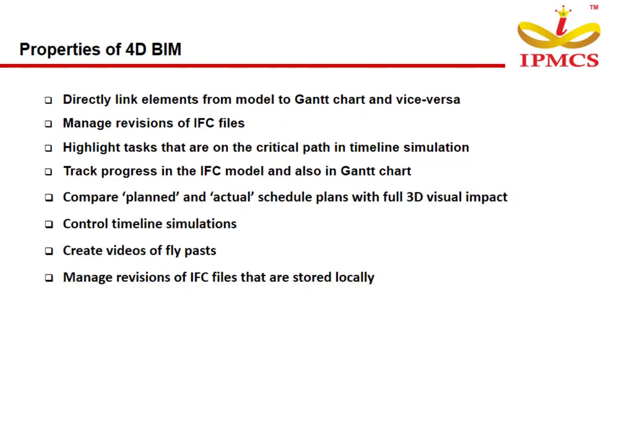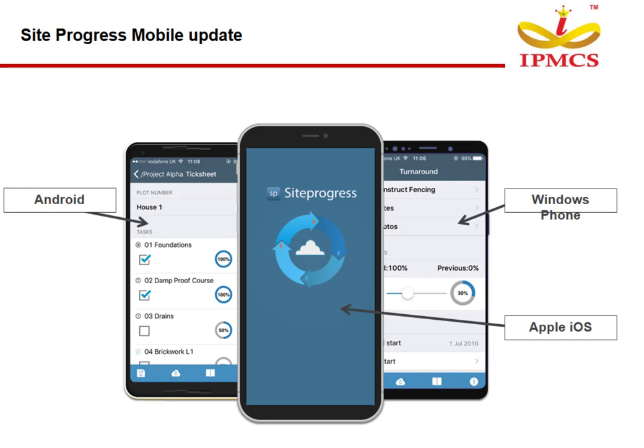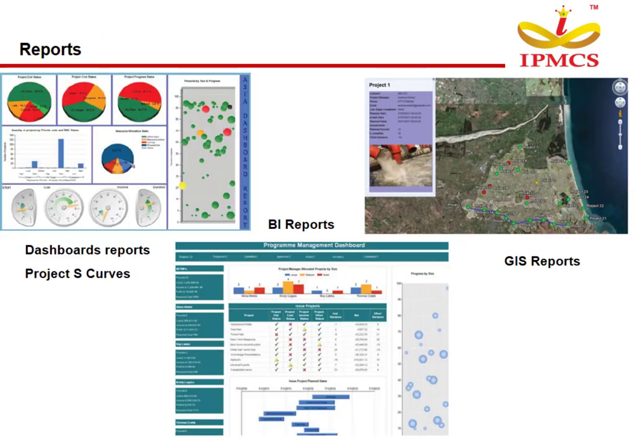Properties of 4D BIM include the ability to directly link elements from the model to the Gantt chart and vice versa, manage revisions of IFC files, highlight tasks on the critical path in timeline simulation, track progress in the IFC model and Gantt chart, compare planned and actual schedule plans with full 3D visual impact, control timeline simulations, and create videos of fly-pasts. Unique features of PowerProject include quantity or BOQ-based updating, task-per-line mode, income and cash flow management, multiple calendars, multiple currencies, line of balance reports, and risk analysis using Monte Carlo or Latin Hypercube models. Site engineers can update task status through a mobile application. Reports include dashboards, project S-curves, and GI reports.